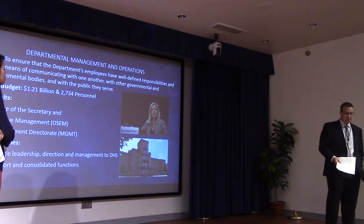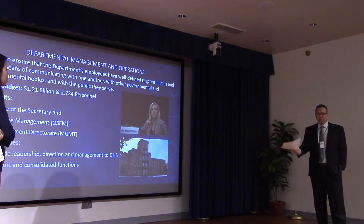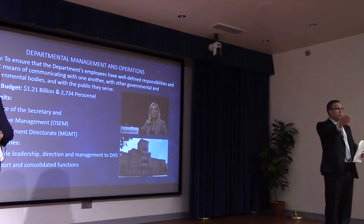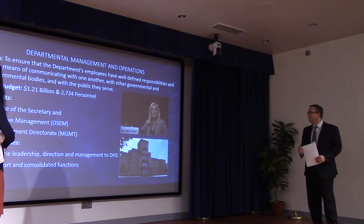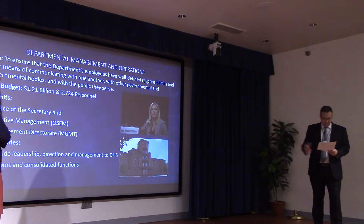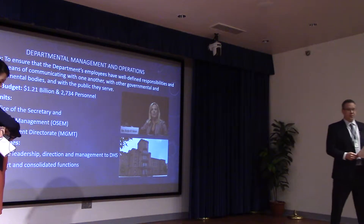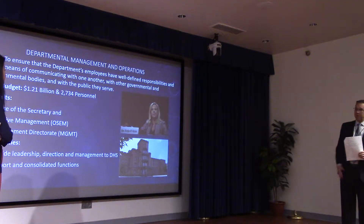The Management Directorate includes the CFO, CIO, and CRSO — the real property CIO — so the CXOs that were referenced earlier fall under the Management Directorate. They provide leadership, direction, and management to the Department of Homeland Security, with the secretary testifying before Congress.